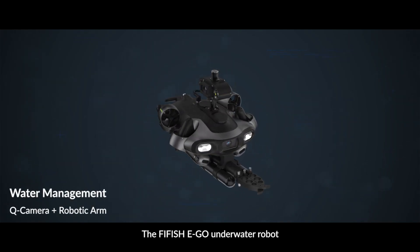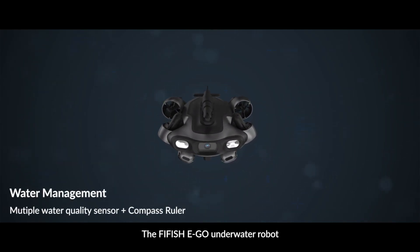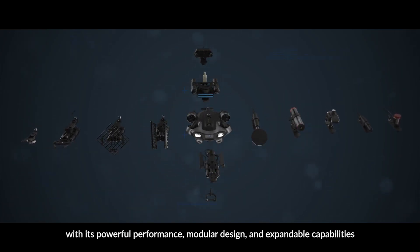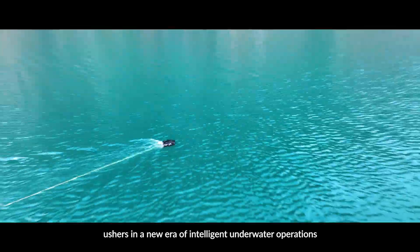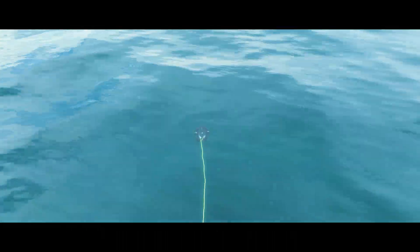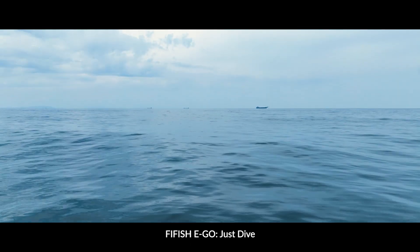The Five Fish Ego underwater robot, with its powerful performance, modular design and expandable capabilities, ushers in a new era of intelligent underwater operations. FiveFish Ego — Just Dive.